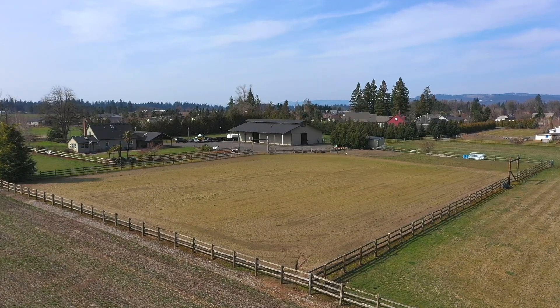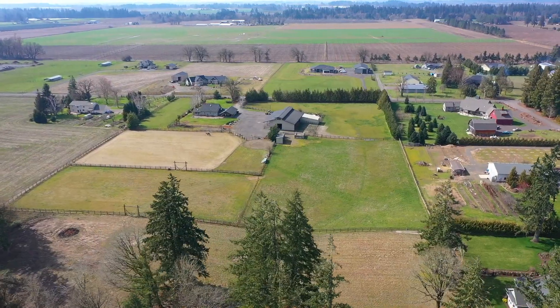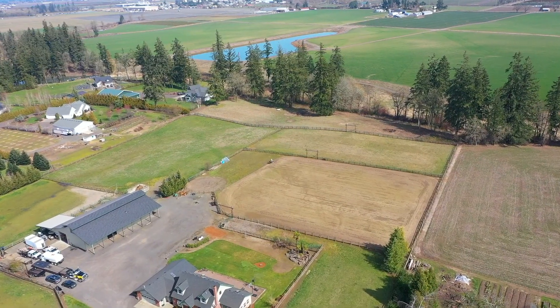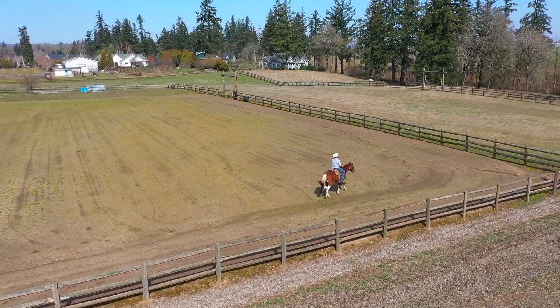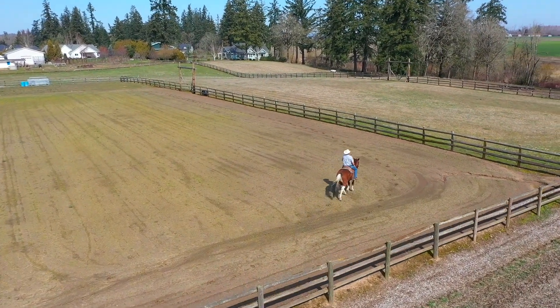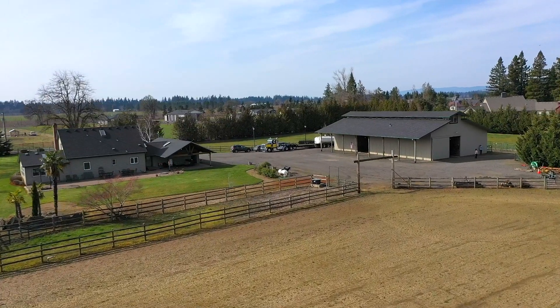Quality fenced and cross-fenced with five large grass turnouts with run-in shelter plus a dry lot. Huge 250 by 300 fenced outdoor roping arena. Option to cover or convert to two arenas as space is ample.